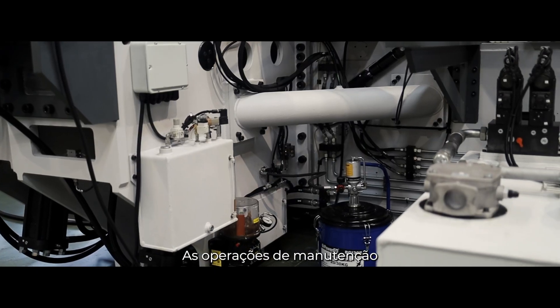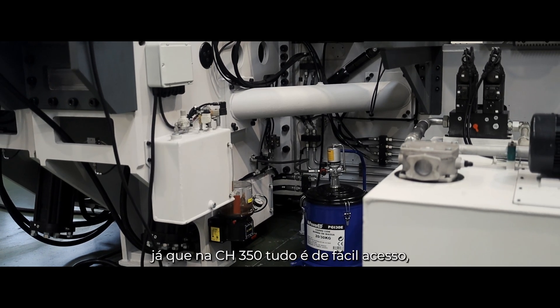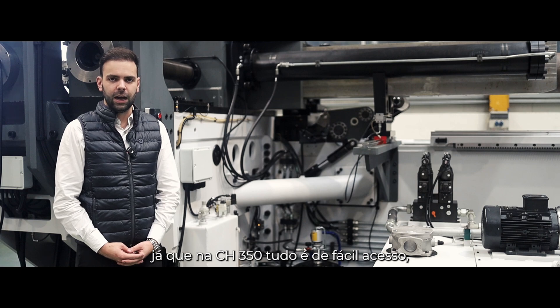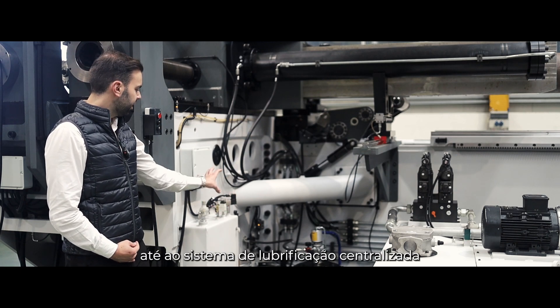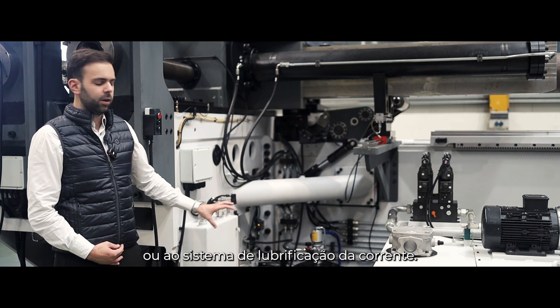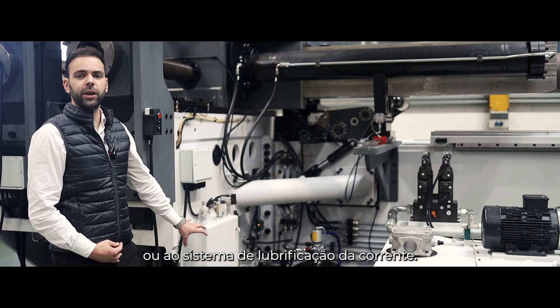Maintenance operations are easier and faster since on the CH350 everything is easy access, from the main hydraulic controls to the centralized lubrication system or the chain lubrication system.